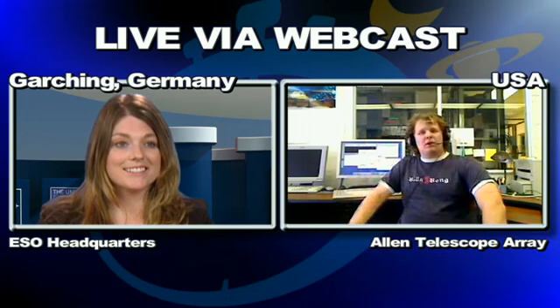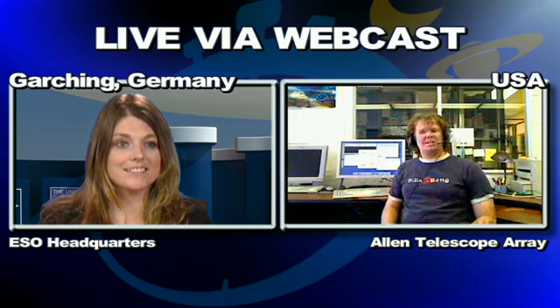We're now going live to the Allen Telescope Array. My name is Garrett Keating. I'm a member of the science and engineering staff here at the Allen Telescope Array. I do everything from run observations to software development, and even give tours and talks to visitors who come here to the site.